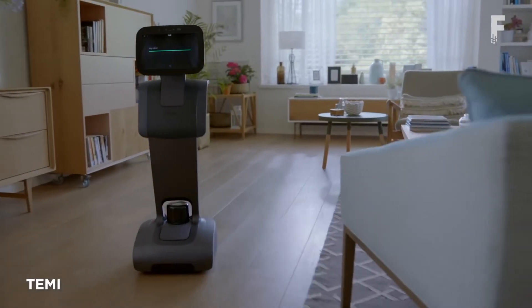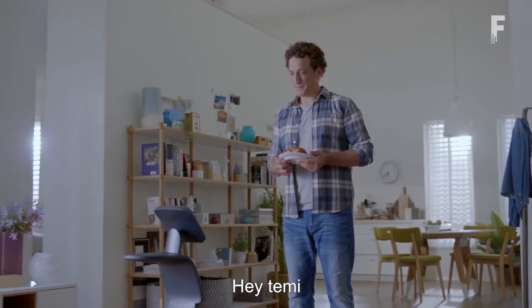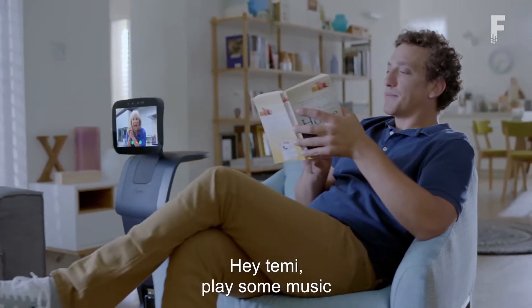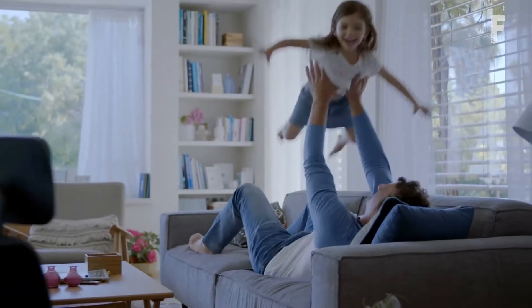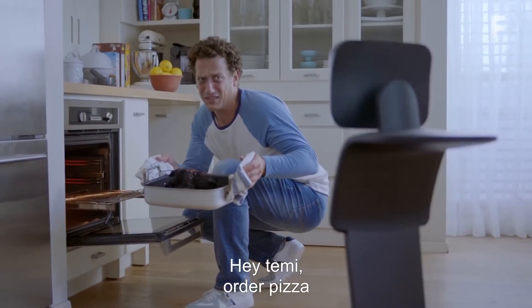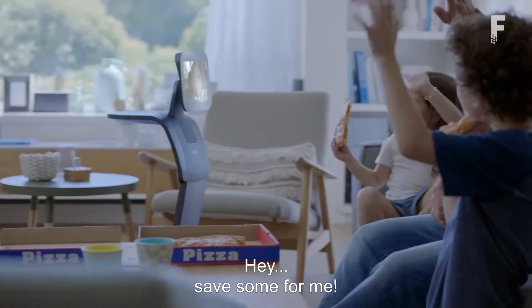Tami is an intelligent home assistant robot that responds to your voice. It can autonomously navigate around your home and play music, start video chats, and help you with other daily tasks. Tami places you at the center of your technology, including smart home devices, online content, and video communications, all harnessed by the power of your voice, hands-free.